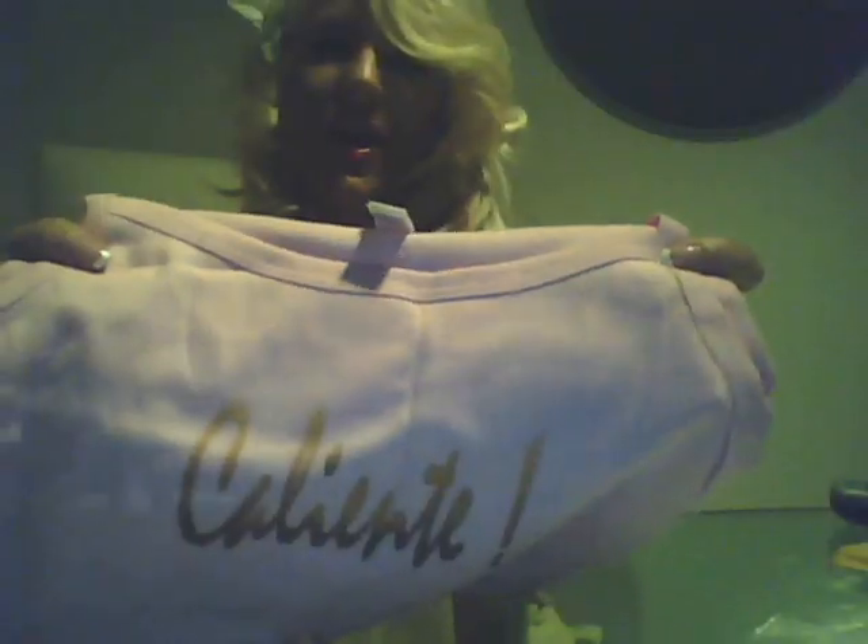I wear mine all the time — my Caliente tank. A sample of one of the bottoms. I also have a ball top. It comes in different sizes and I think it comes in yellow. Caliente!